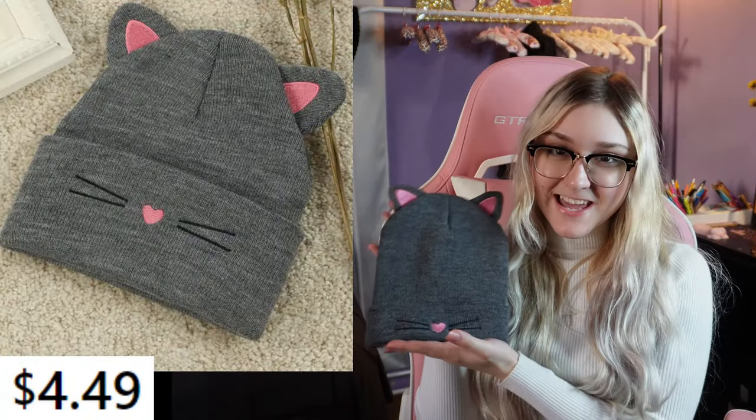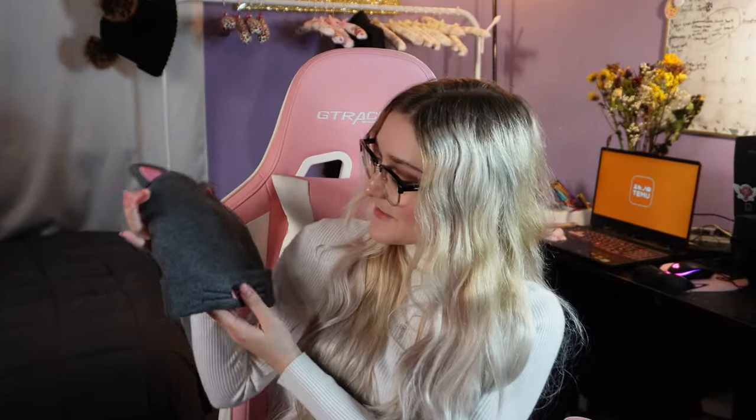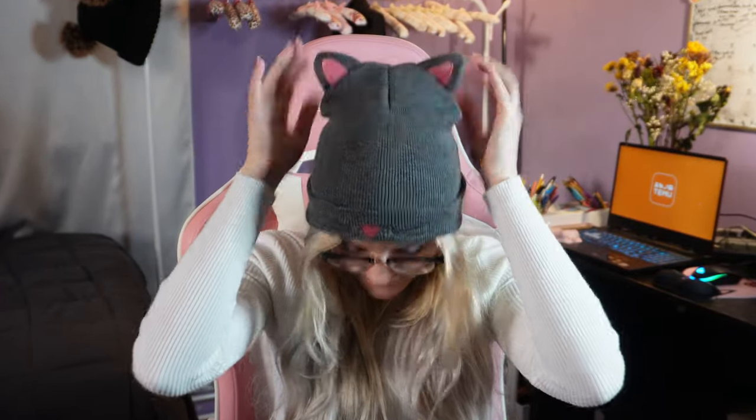This next one is a cute beanie with kitty cat ears and whiskers. Off the bat I really like how it looks, but it seems kind of small — I'm worried it's for kids. Maybe I have a big head, or maybe I'm wearing it wrong. It's cute but I don't know if it looks right on me. The quality is very nice, but I feel like it's a little kiddish for me. I'll say it's a miss for me personally, but it could be a hit for someone with a smaller head.